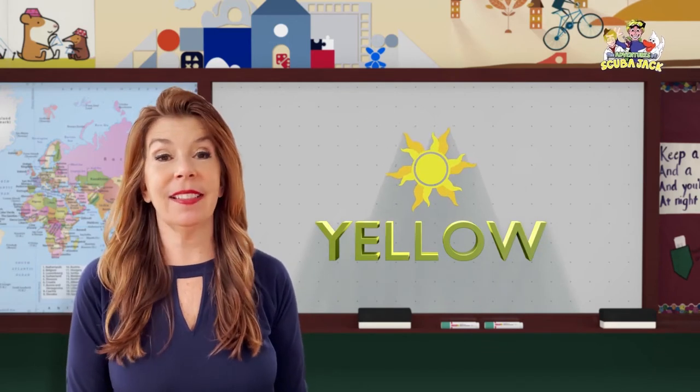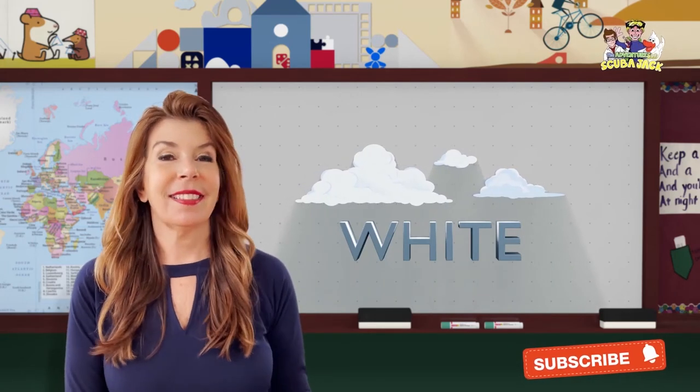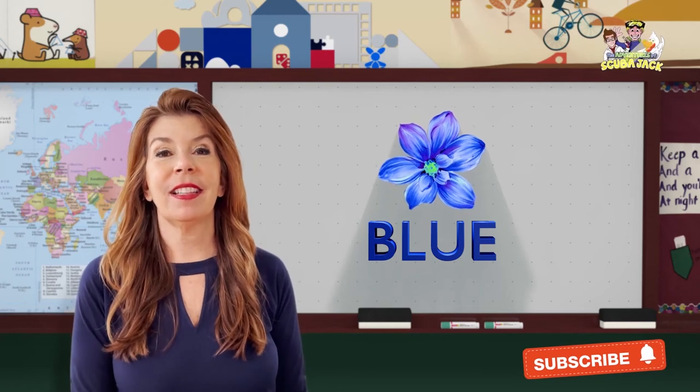Can you say yellow sun? Yellow sun. Awesome job. Can you say white cloud? White cloud. Amazing. Can you say blue flower? Blue flower. Amazing.